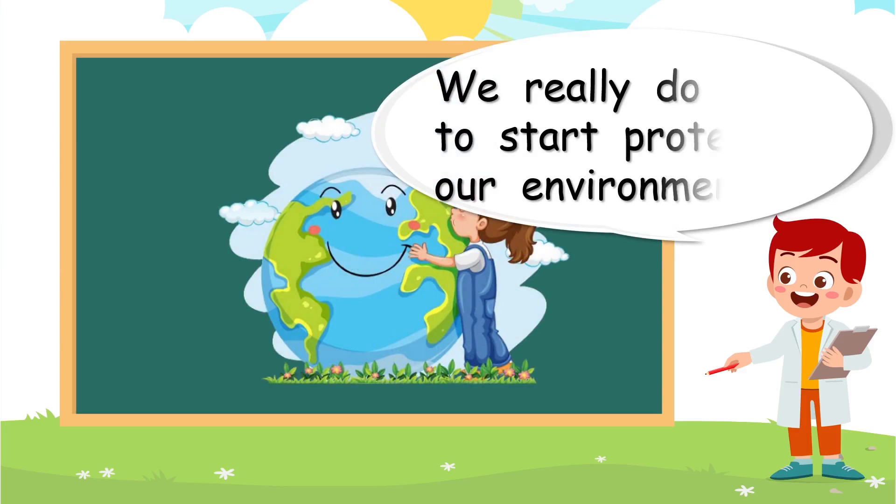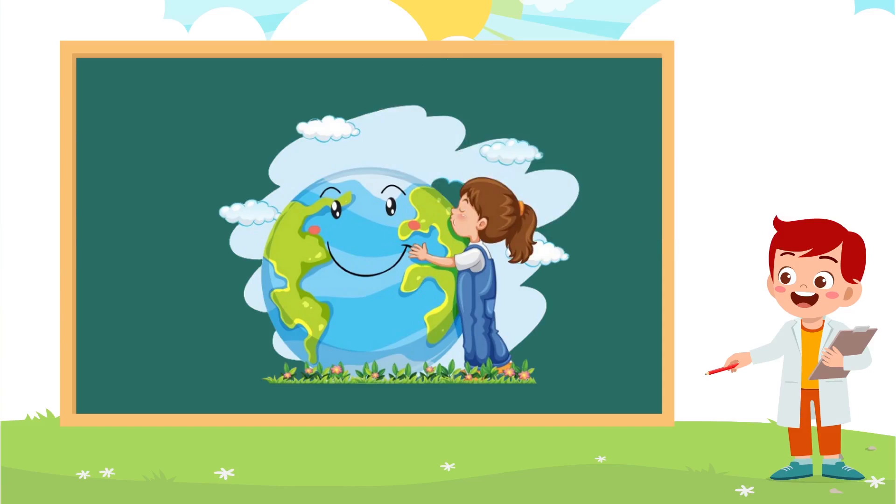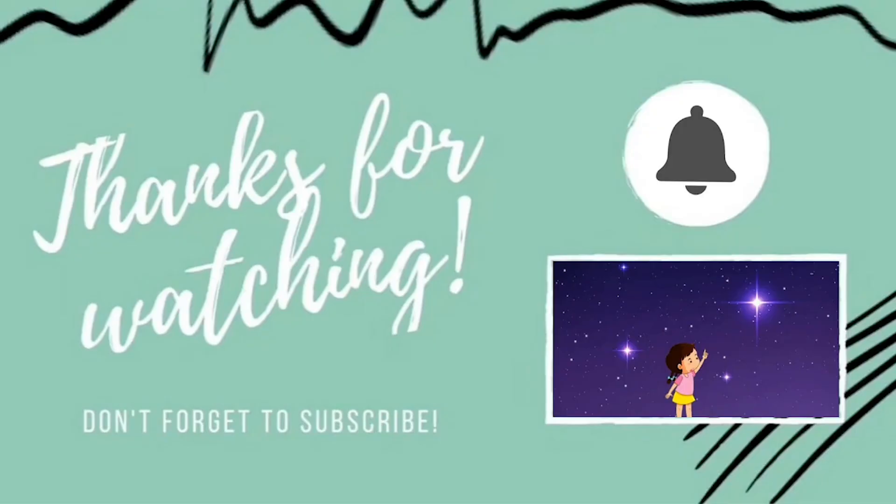We really do need to start protecting our environment — everything in the environment is important to other things. Let's take care of our beautiful Earth. See you soon guys, bye! Thank you for watching our video today. Please don't forget to subscribe, and that will help us to make lots more videos for you.